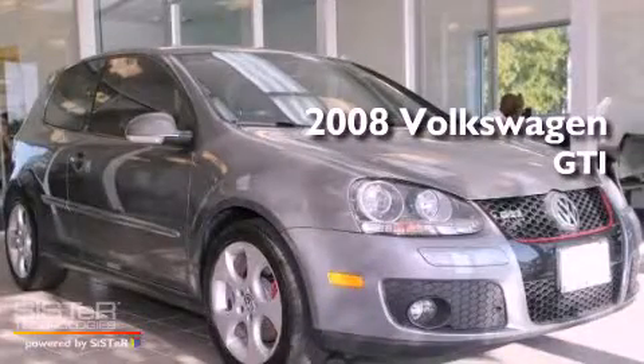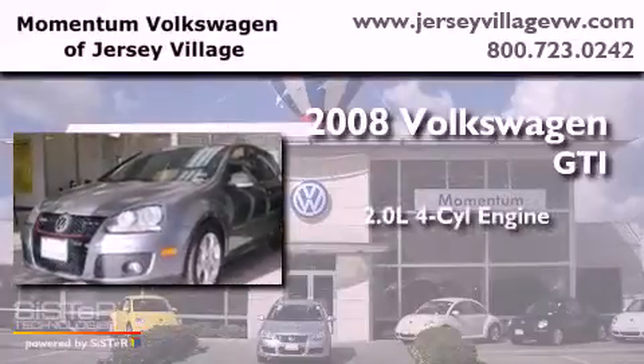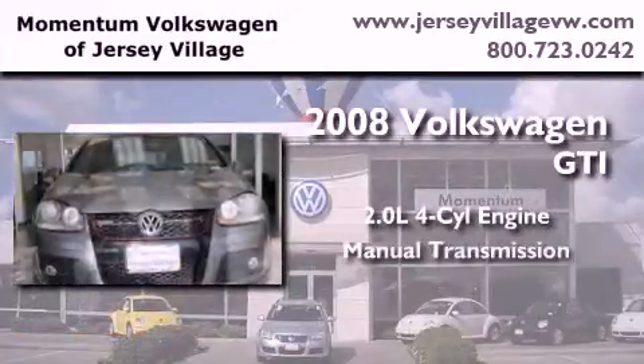This is a certified pre-owned 2008 Volkswagen GTI. It features a 2.0-liter four-cylinder engine and a manual transmission.